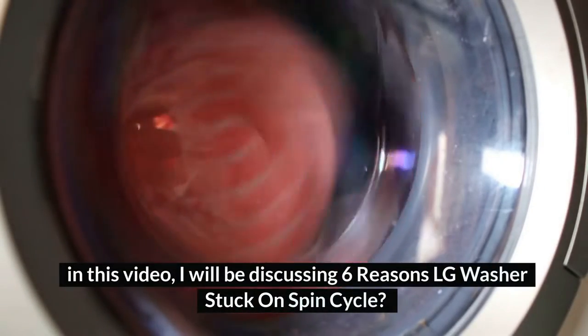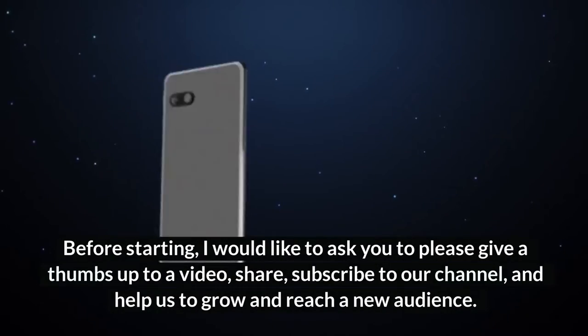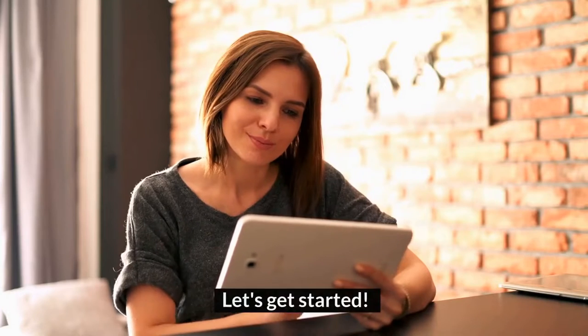Hey guys, welcome to HomeGuideInfo.com. In this video, I will be discussing 6 reasons LG washer stuck on spin cycle. Before starting, I would like to ask you to please give a thumbs up to the video, share, subscribe to our channel, and help us to grow and reach a new audience. Let's get started.